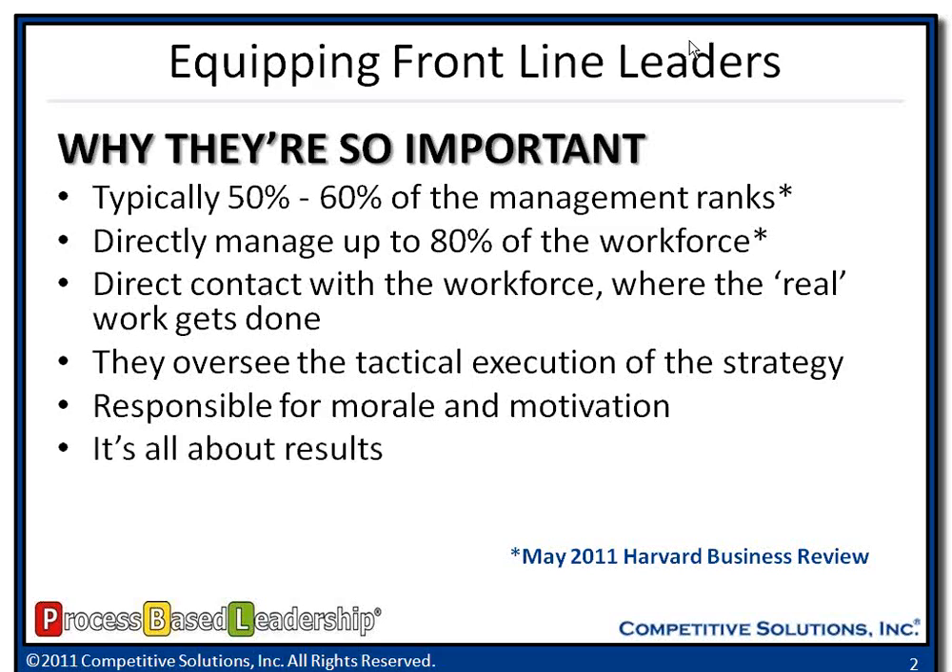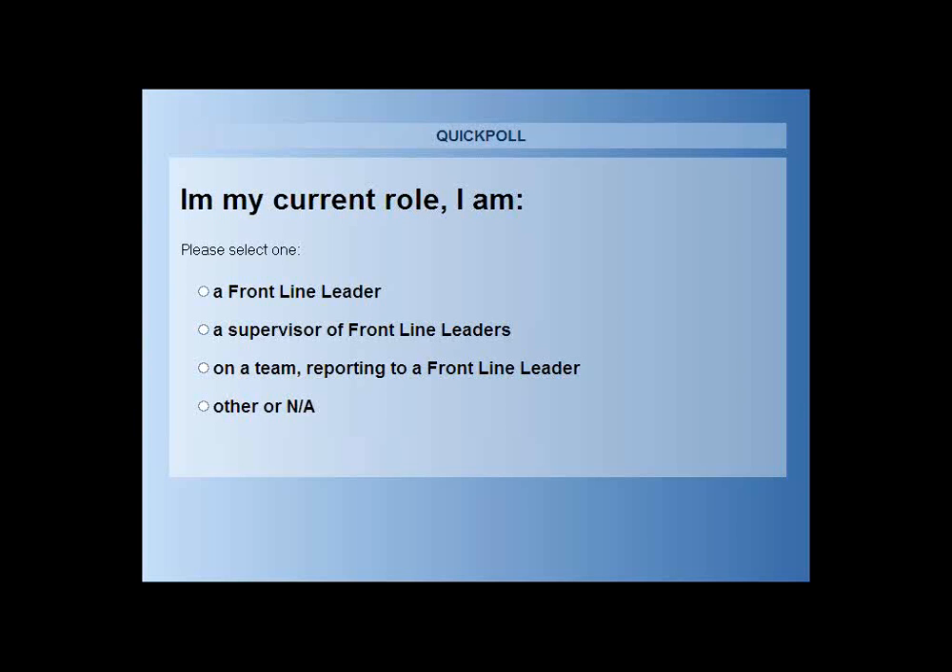We need to come together collectively to deliver on the results — whether the results that Wall Street wants or, if we're a private company, the results that our president or CEO needs within the organization. I'm going to pause here. Connor is going to launch our first poll and I just want to get a sense of who our attendees are today on this webinar.